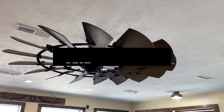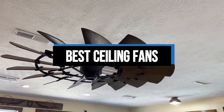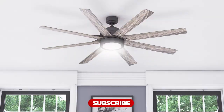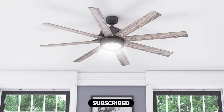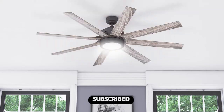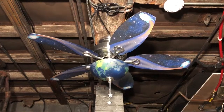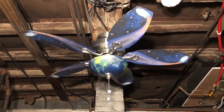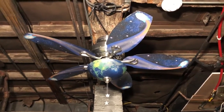Hi everyone, in this video we'll talk about the 7 best ceiling fans on the market. We made this list based on our personal opinion and lots of research, and have listed them based on quality, durability, performance, price, and more. You can find the purchase link for all the products mentioned in this video down in the description below. So without wasting any more time, let's jump to the video.